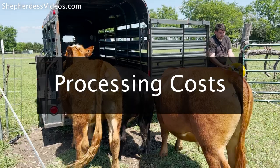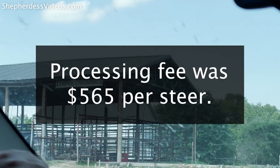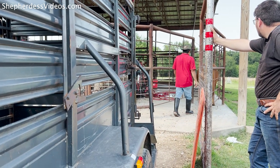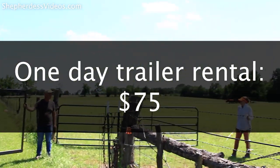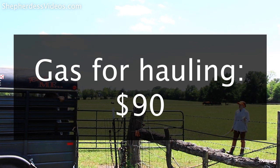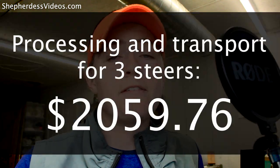Cost number three was processing at a state-approved facility, which allows me to resell this meat within the state of Texas. Processing was $565 per steer for a grand total of $1,695 in processing fees. I also rented a bumper-pull trailer for $75, paid $90 in gas for the round trip to the processor, and paid my brother $200 to do all the driving and hauling for the day, for a grand total of $2,059.76 on processing day.